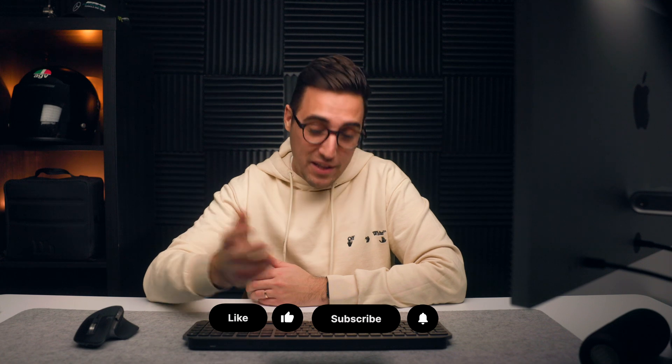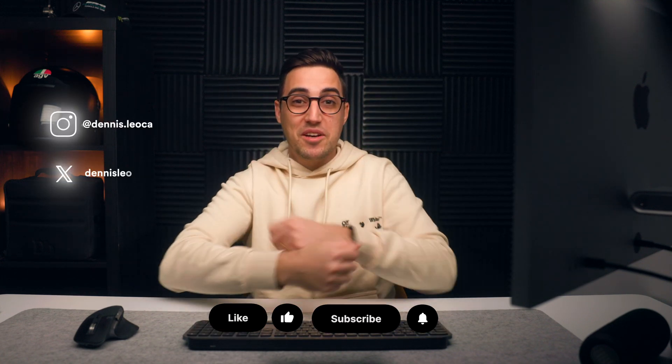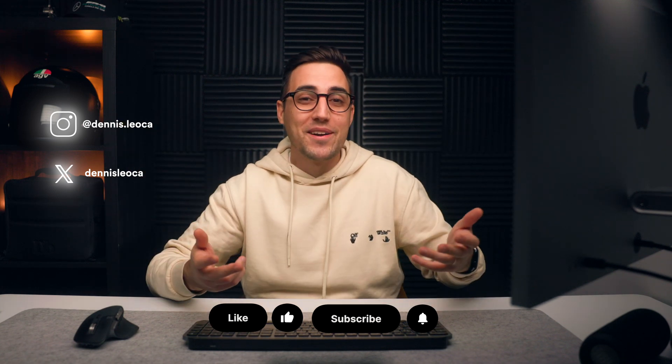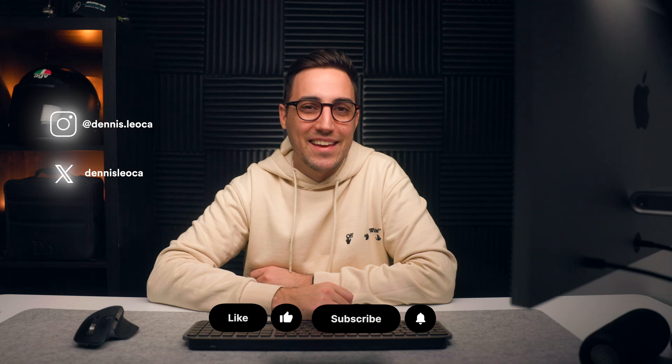And that pretty much concludes the list. Let me know which one of these apps is new for you, and which one caught your attention the most. Hopefully you enjoyed this video — if you did, please make sure to give it a like, follow me on Instagram and X (Twitter), and subscribe for more. I'll see you guys in the next one. Take care, bye.